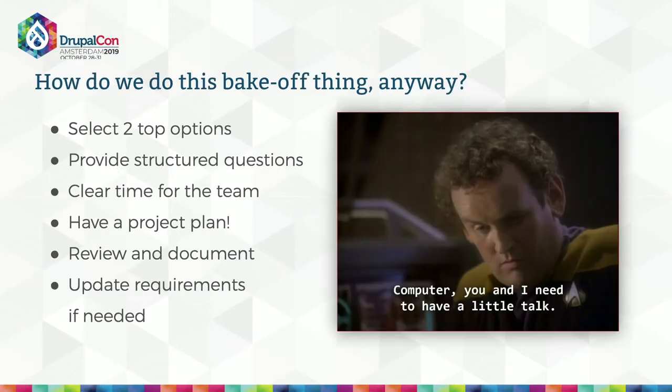So how do we do this bake-off? Structure is really important. Your technical teams are probably super busy — you can't just ask them to go try out a new thing and get back to you. Go into a bake-off with two options — more is really too many. Provide structured technical questions based on your requirements, in areas where you need to dig deeper. Clear time in your team's schedule — carve out hours in a day or week they can dedicate to this work without distraction. Apply good project management principles: check in often, and have a PM handy who can go get vendor answers so devs aren't chasing sales engineers. Review and document the team's recommendation — their top choice and why — and update your requirements if needed.